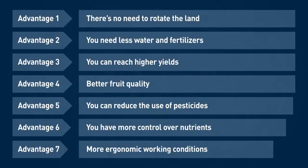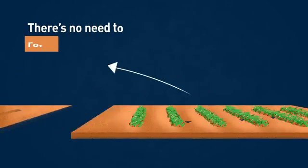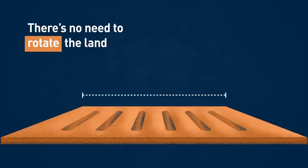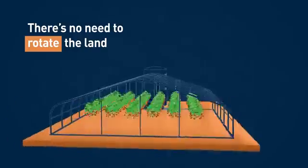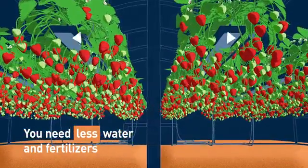In this video we'll have a look at the advantages this method offers. There's no need to rotate the land and you're no longer depending on soil quality, so you need less land and have more freedom over location. This means you are safe to invest in an easy-to-manage infrastructure.